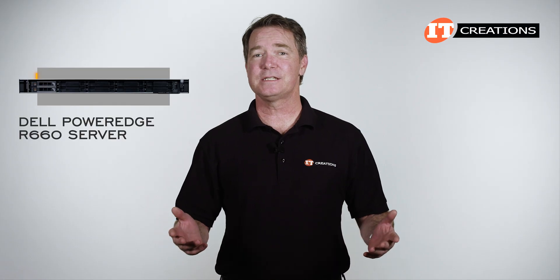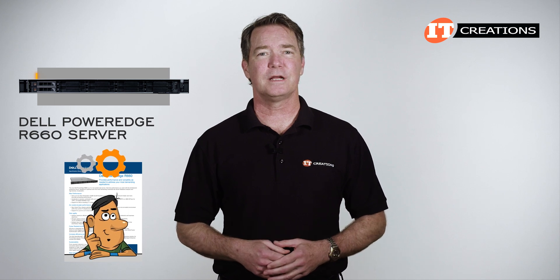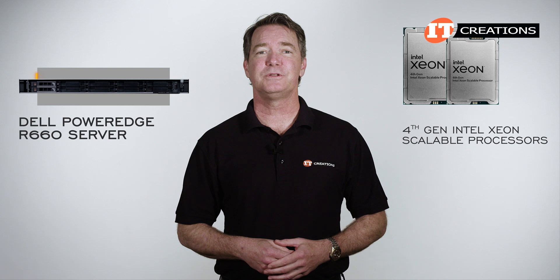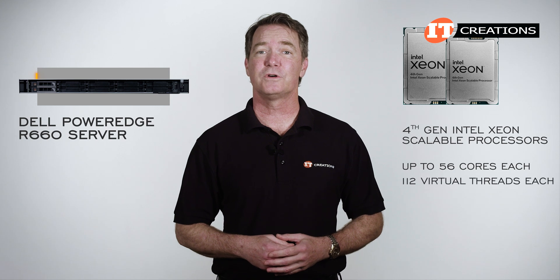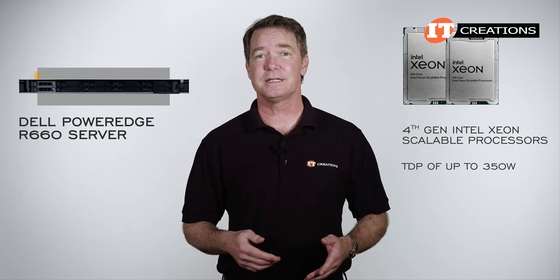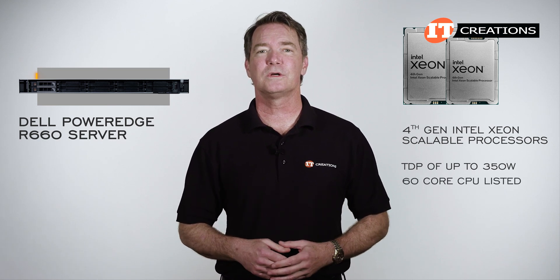Given the newness of this system, there are a few contradictions in the documentation. Dell usually does some follow-up to correct those errors, which is one of the things I do appreciate. The Sapphire Rapids CPUs do support up to 60 cores each, but this platform is limited to those with up to 56 physical cores and 112 virtual threads per CPU, even though the thermal design power range is listed at up to 350 watts. At that TDP, there is a 60-core CPU listed.